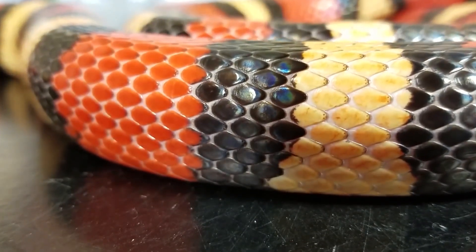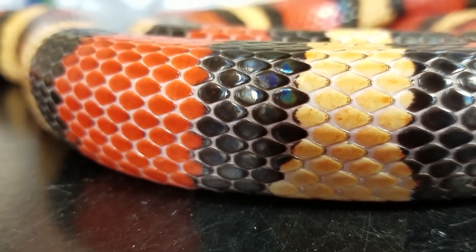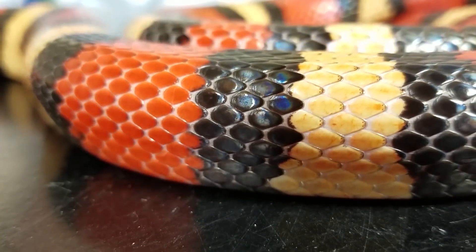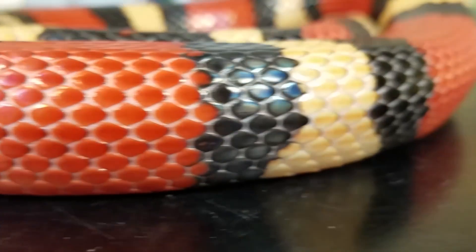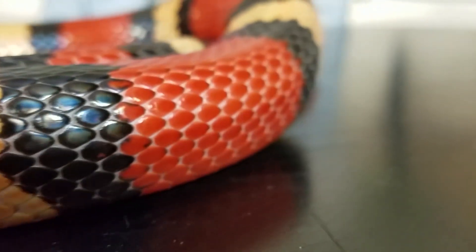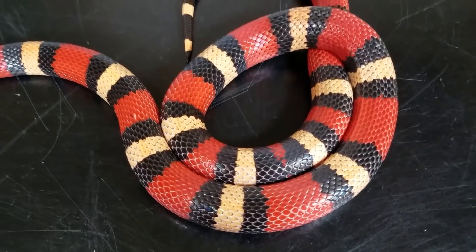They are active at night, not aggressive, and prefer to hide in burrows, under rocks, or in other small spaces. Milk snakes breed in the spring and lay their eggs in the summer. They have several defense mechanisms to protect themselves from predators, including hissing, tail vibrations, and musk release. Milk snakes are commonly kept as pets but require specialized care. Conservation efforts are underway to protect their habitats and populations.